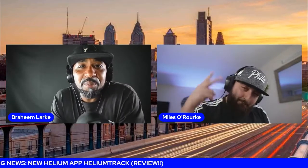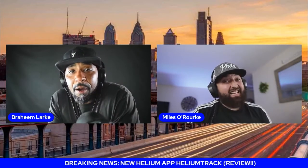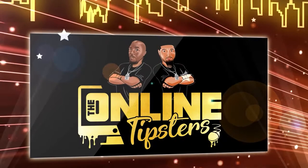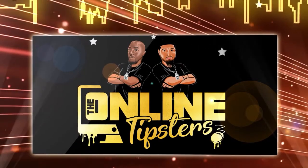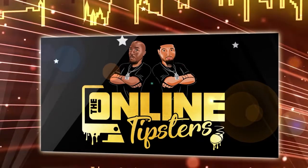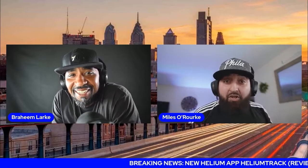All right y'all, online tipsters in the building and today we're going to review a brand new app that came out for the Helium Network. It is called Helium Track. We're about to get into some things. Let's get into it. Breaking news — new Helium app: Helium Track.